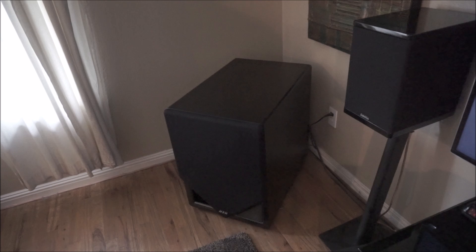Hey YouTube, so this is going to be a video on how to buy a subwoofer. I've been waiting to do this video for quite some time, and part of the reason is I never found the right sub. I went through a lot of subwoofers, returned a lot, and it was kind of a frustrating process.